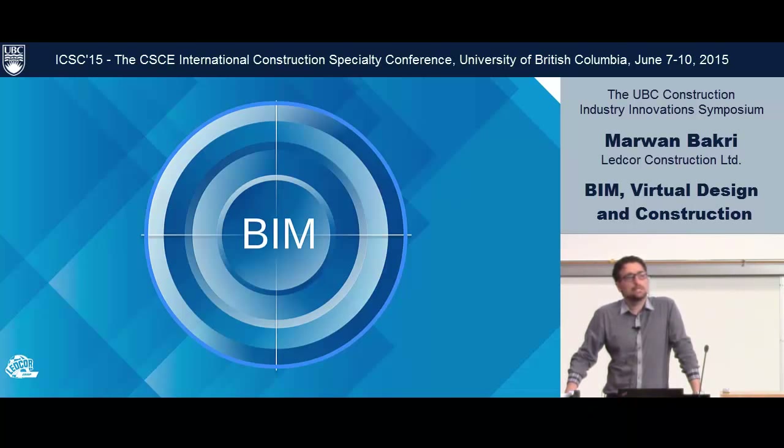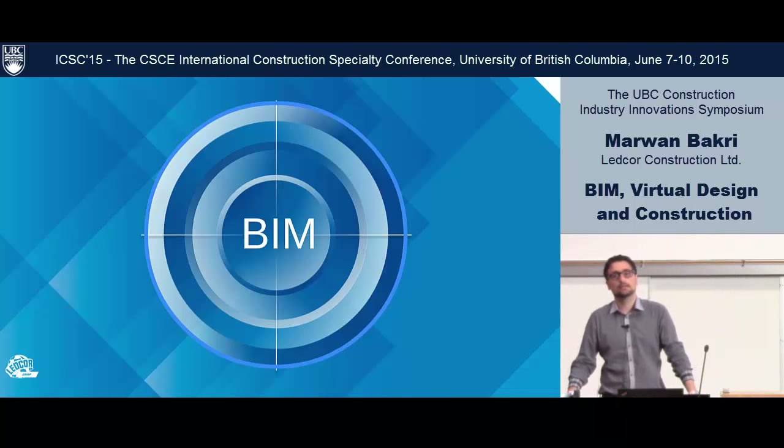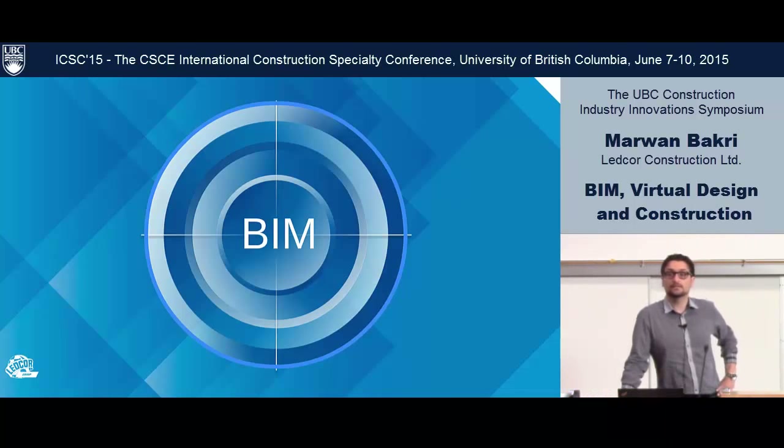Why we really use BIM is because we don't want to build the building twice. We get to build it virtually once, find all the problems, spell check it, and then build it for real one last time.